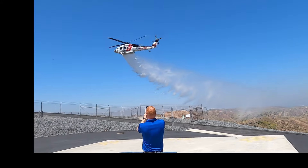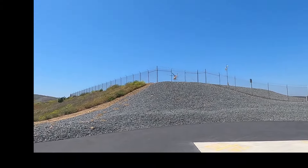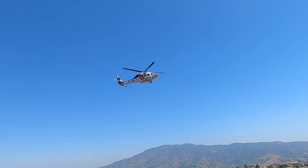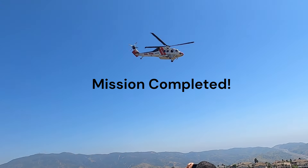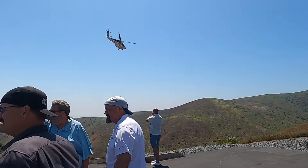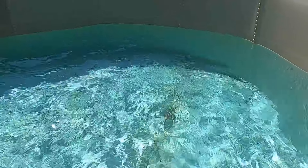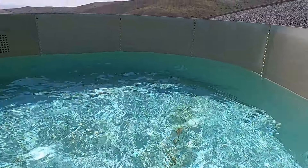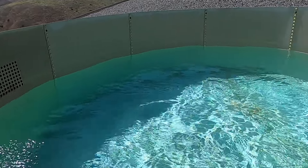All right, nice, still dumping. All right. Okay, they are finished. They've already activated the drain mechanism, so it is starting to drain now. It's draining into the storm drain system, and it won't take long and the tank will be empty.